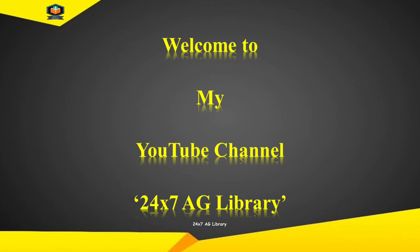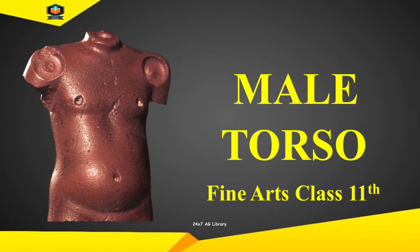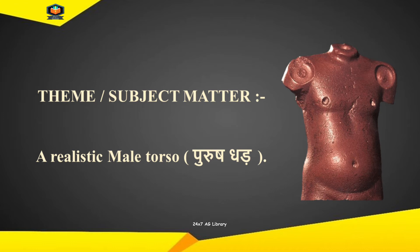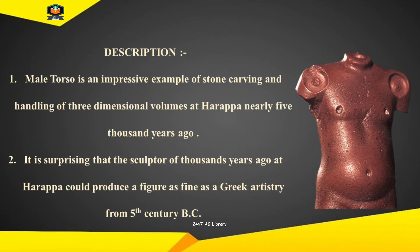Welcome to my YouTube channel 24x7 AG Library. A realistic male torso. The male torso is an impressive example of stone carving and handling of three-dimensional volumes at Harappa, nearly 5,000 years ago.